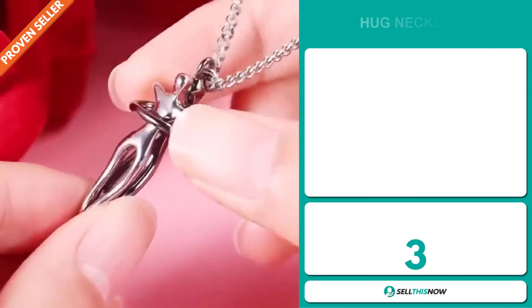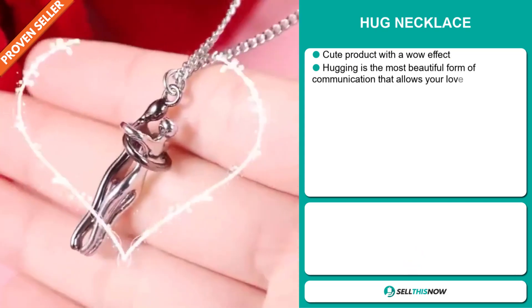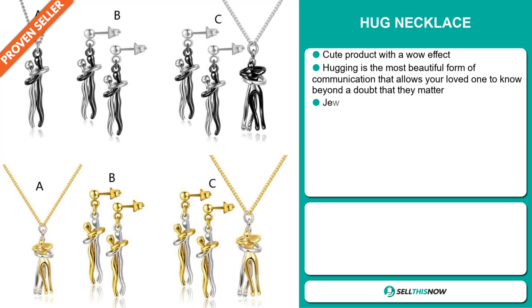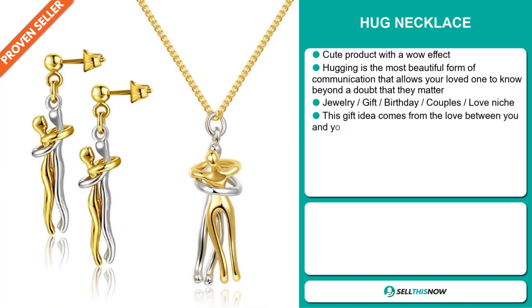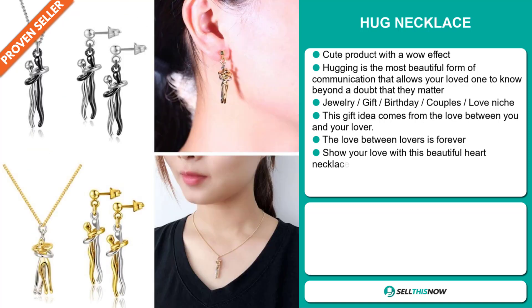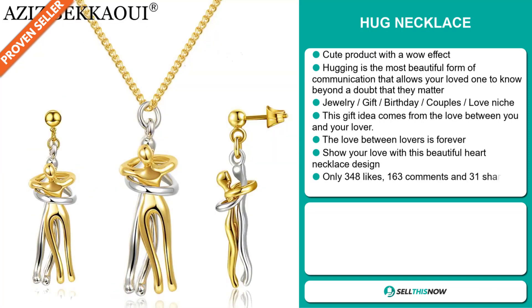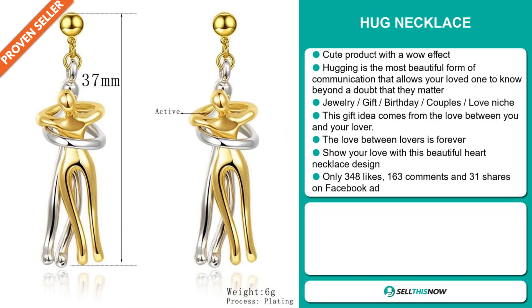Our next product is the Hug Necklace. This is a cute product with a wow effect. Hugging is the most beautiful form of communication that allows your loved one to know beyond a doubt that they matter. It falls under the jewelry, gift, birthday, couples, love niche market. This gift idea comes from the love between you and your lover — the love between lovers is forever. It shows your love with this beautiful heart necklace design.